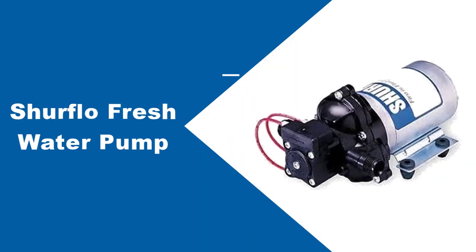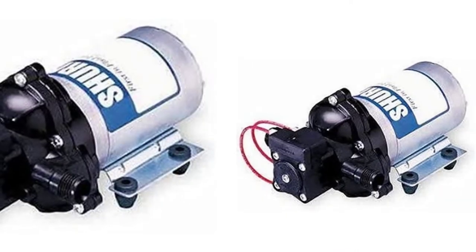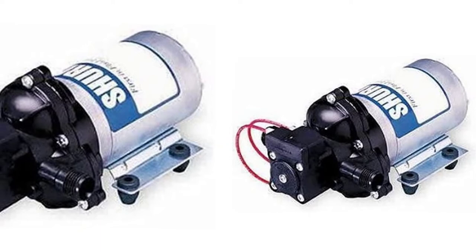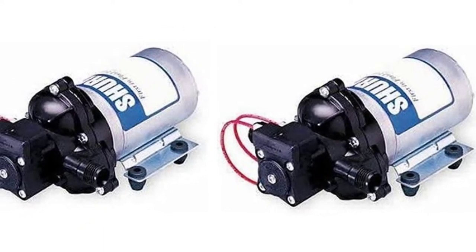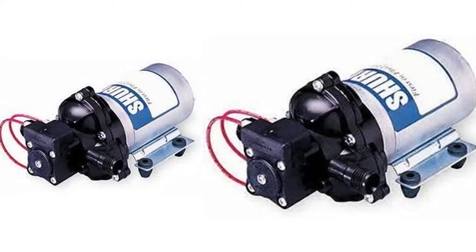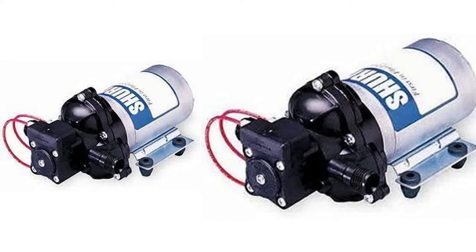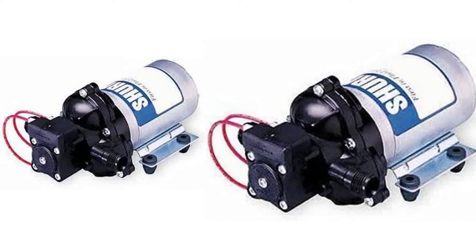At number 2, the SureFlow Fresh Water Pump. The SureFlow Fresh Water RV Pump is another great choice for your RV, but it's pretty noisy. The instructions even say don't mount it in your bedroom, but for some, that's where the water tank is. If you don't mind a little noise now and then, this fresh water pump will deliver excellent pressure to all your taps and showers in your RV.